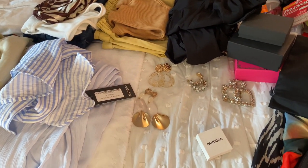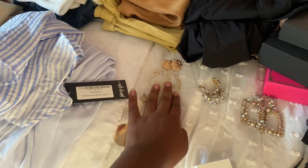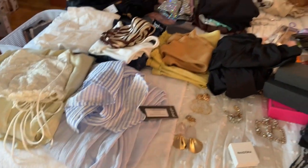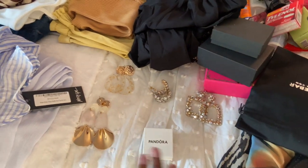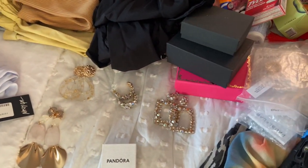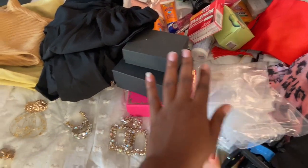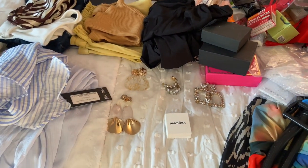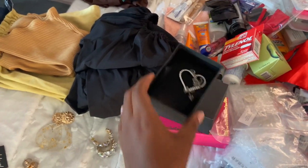Here I put some of the earrings down that will be brought on the trip — these are universal pieces I know I could wear with a good amount of the outfits I laid out. These are rings, and I also have some rings I got from Bubble Bar — they're so cute. There are some more earrings in boxes too.